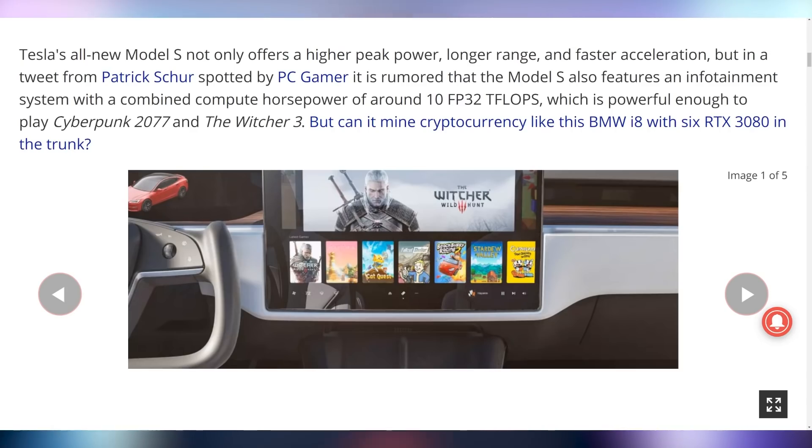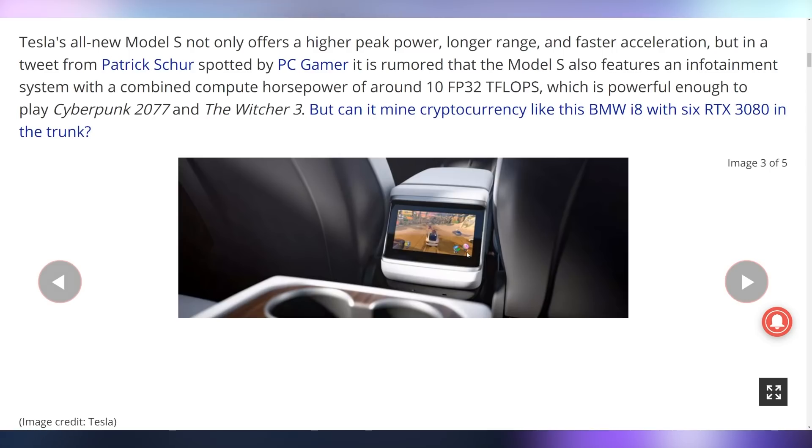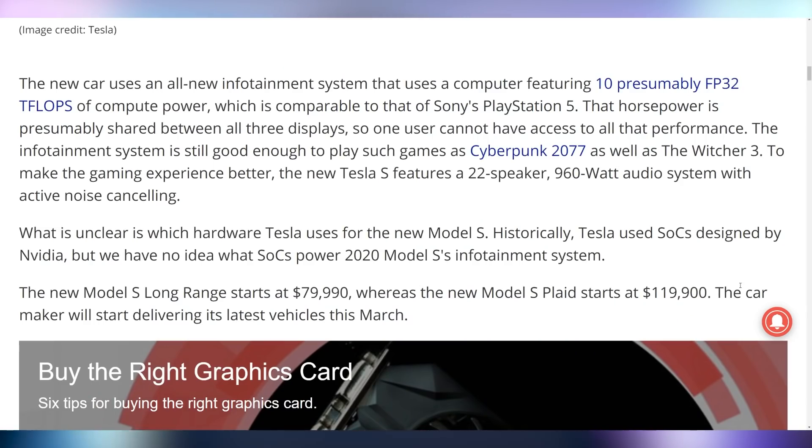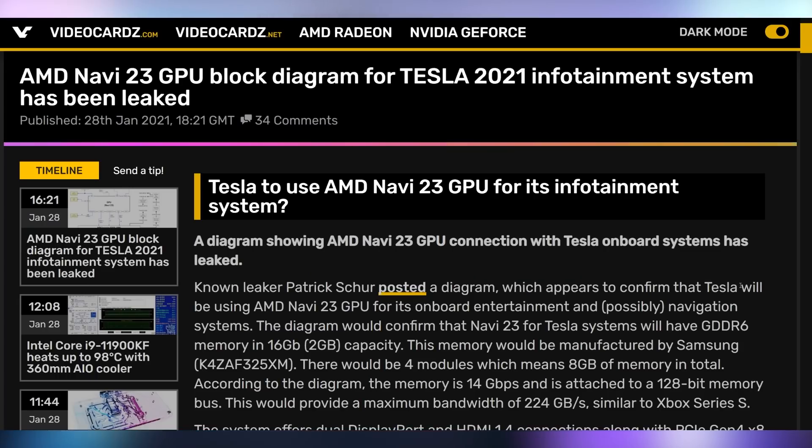Not only that, but it's capable of playing The Witcher 3 and Cyberpunk 2077. You can also see that it has Fallout Shelter. It does seem like CD Projekt Red is combining with Tesla in order to bring this stuff out, especially with the Cybertruck. It also includes a new rear display where people can play on wireless controllers. According to a new patent that was found, the 10 teraflop GPU is going to be a Navi 23 GPU.